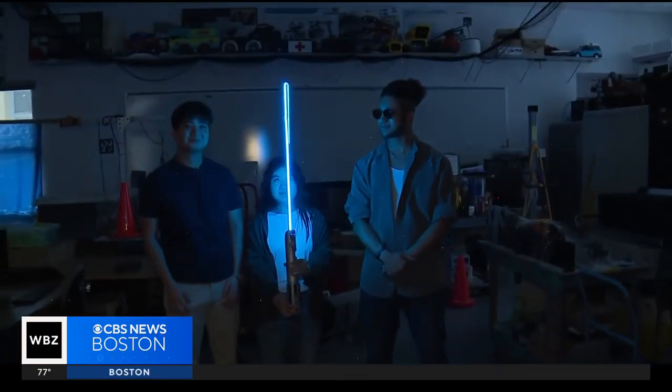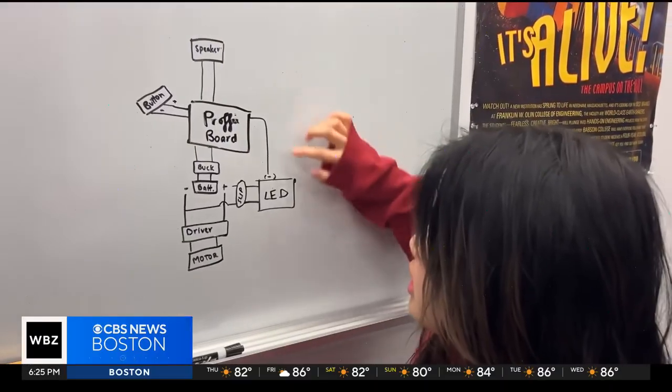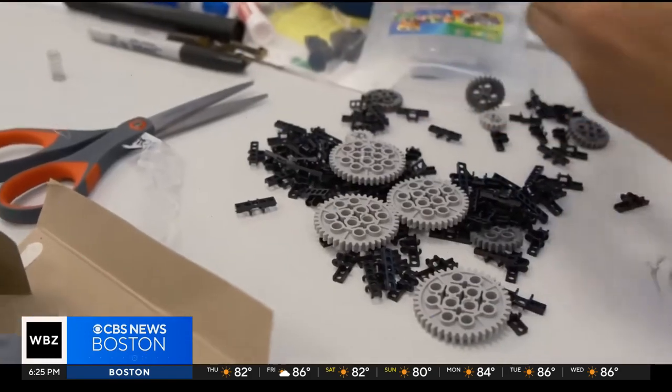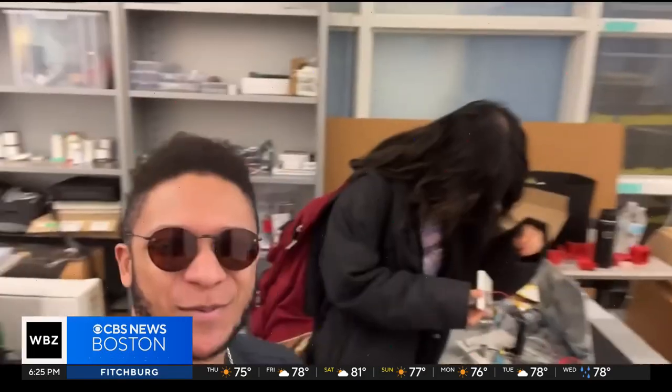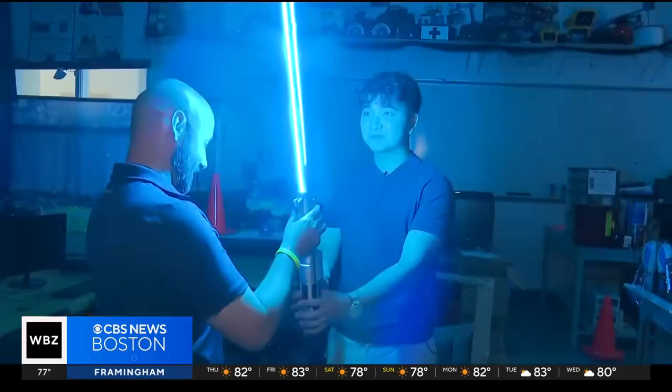All three say the opportunities provided by Olin College have allowed them to use their creativity and work through a variety of hurdles. We basically sat down problem by problem with a bunch of sticky notes. It's not only teaching you how to learn in a specific way — it's showing you how to work with other people. And because of this friendship, collaboration and experience, the force will be with them always.